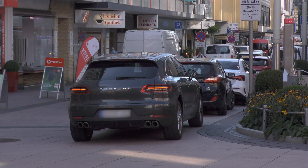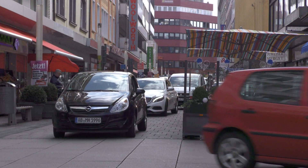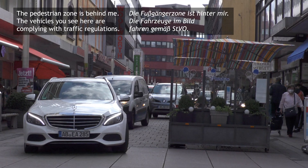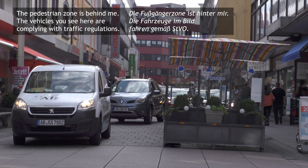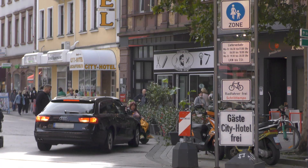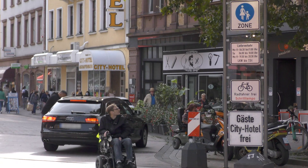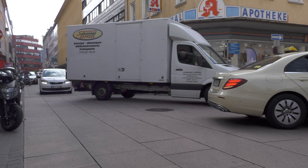I was filming here on two different days, and on the second of those days this is what it looked like. I'm standing, incidentally, on the pedestrian street where no motor vehicles are allowed at all and pedestrians have priority over cyclists. Even so, I had a car behind me that I didn't notice until this happened. In the rather angry conversation that followed, the driver claimed he was allowed to drive there. In retrospect, it's possible he was directed that way by police, although I didn't see any police directing any traffic.